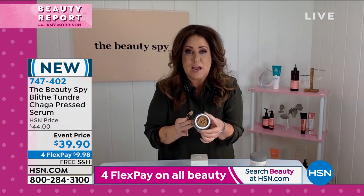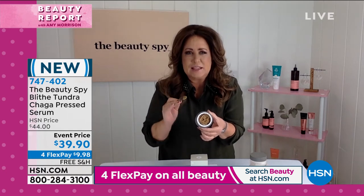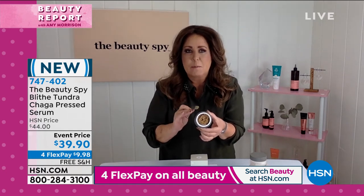This product is the first of its kind. It's called a pressed serum — think about having a highly concentrated face serum, but also with a moisturizer combined.